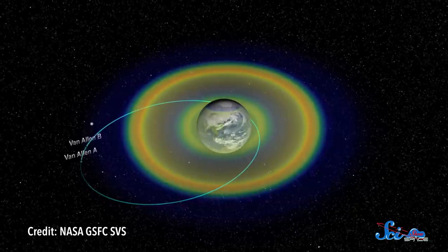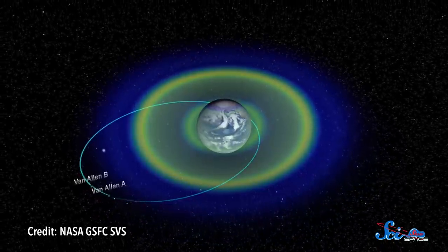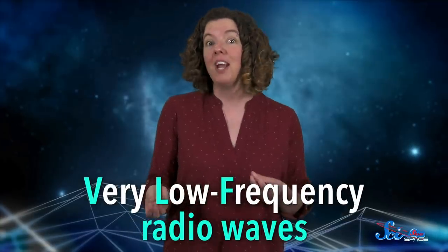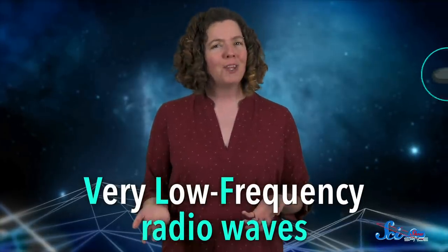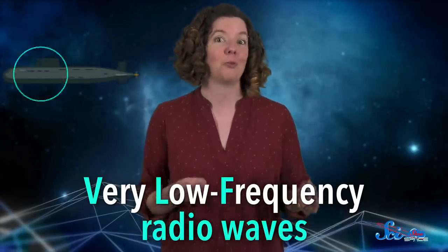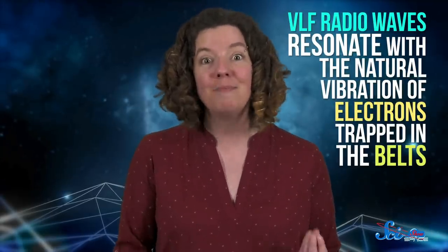Back in 2015, a pair of spacecraft known as the Van Allen Probes showed that human activity has actually helped protect us from the radiation in these belts. See, ever since the 1950s, humans have been producing very low-frequency, or VLF, radio waves — mostly for communication with submarines, since these are the only frequencies that can pass through water. But there's something else that's special about these frequencies: they resonate with the natural vibration of electrons trapped in the belt.